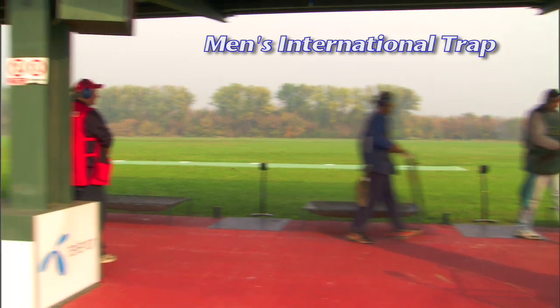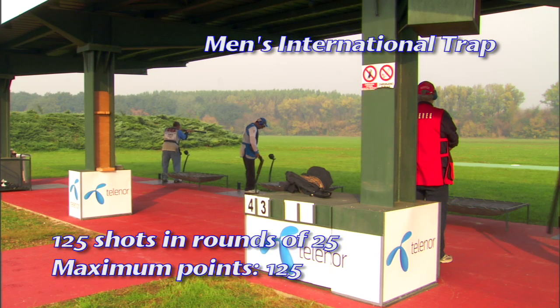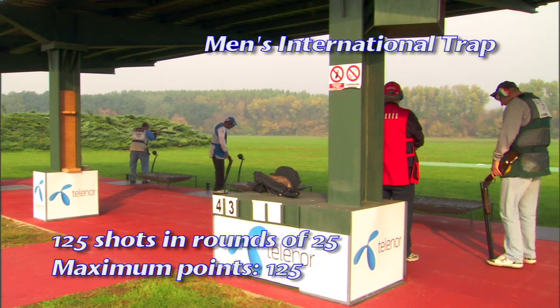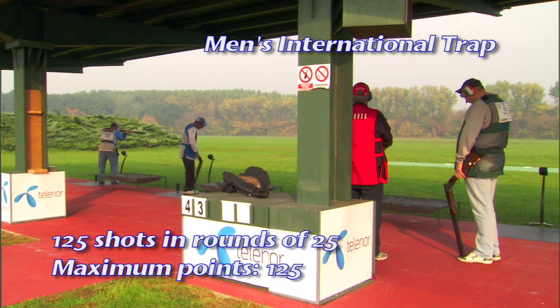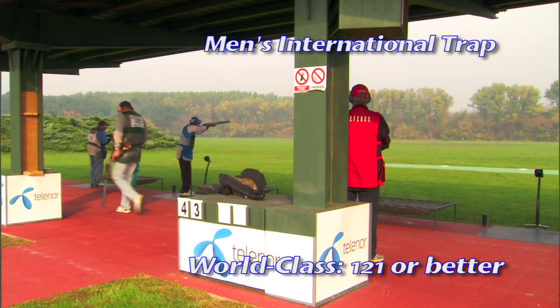The course of fire for the men's international trap event is 125 competition shots in rounds of 25, for a total maximum number of 125 points. A competitive world-class score for men's international trap is 121.